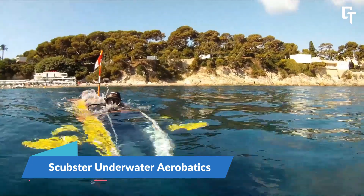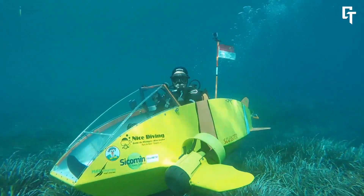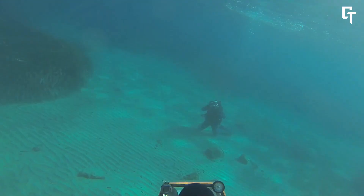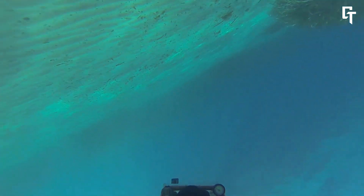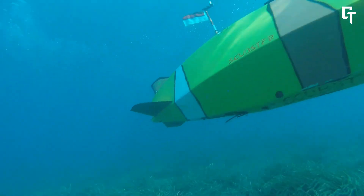The SCER underwater aerobatics vehicle is a state-of-the-art personal submersible designed for fun and exploration in the water. Created by French engineer Stéphane Roussang, this tiny human-powered submarine offers a unique experience for scuba divers and aquarists. Thanks to its hydrodynamic shape, the SCER makes diving and performing acrobatic feats underwater easy.